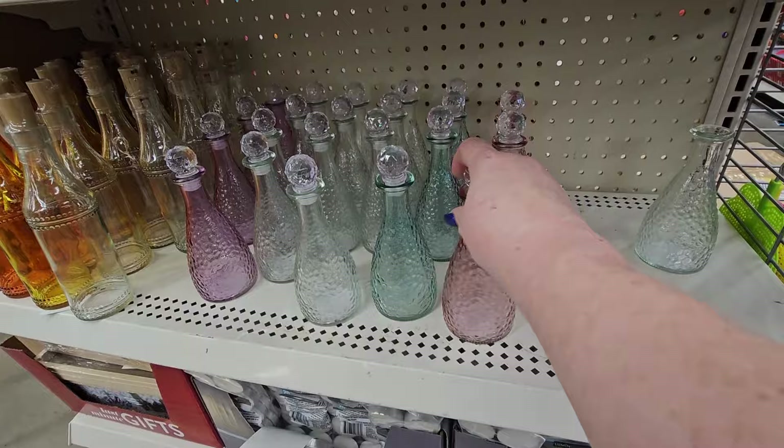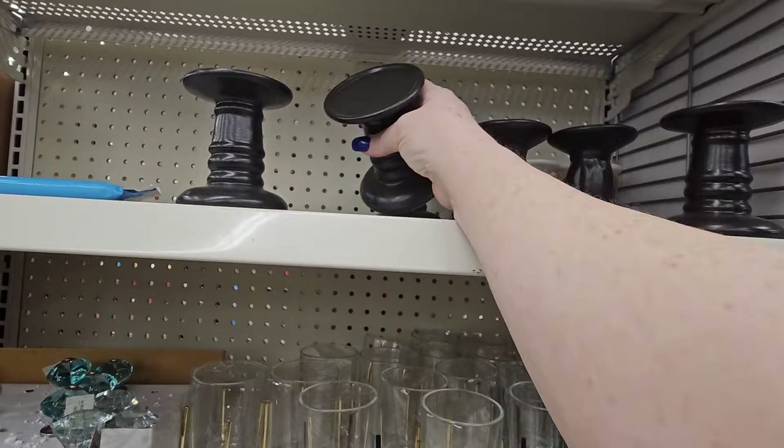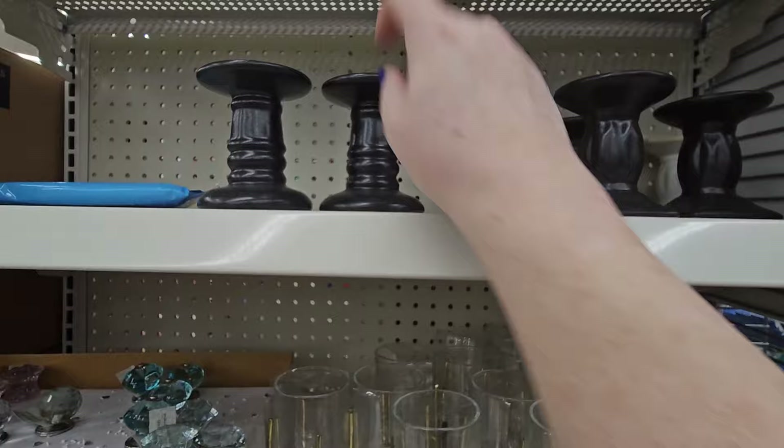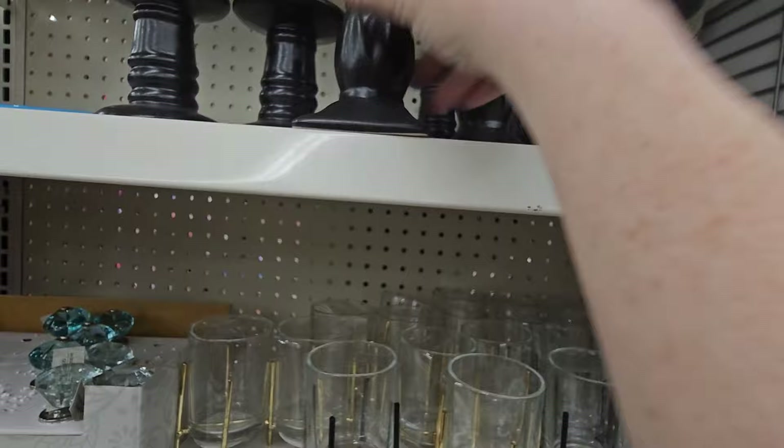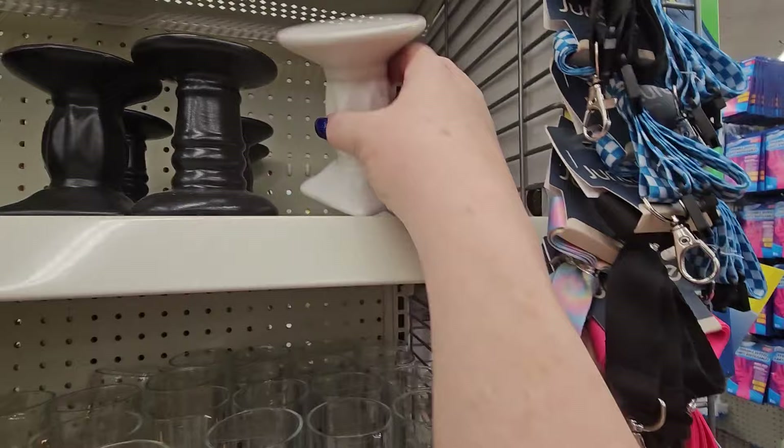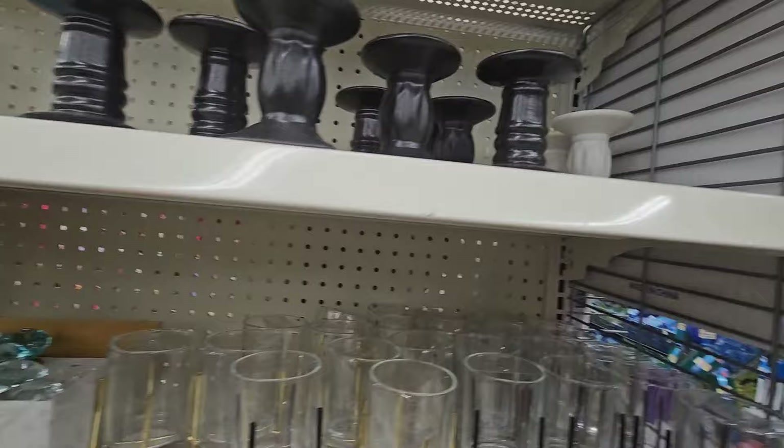They have the black candle stands for $1.25 in a couple of different shapes — the traditional round ones with round bevels and another that's a little different. These are resin or ceramic — hear that? They have some white ones too. Nice for candles.